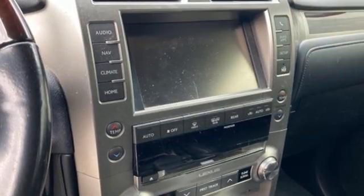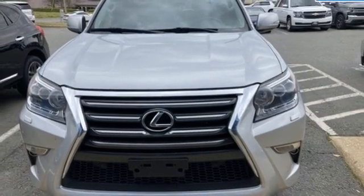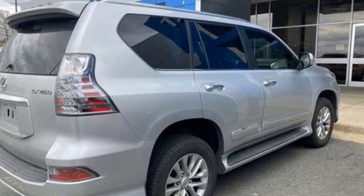Yet it moves quite quickly when you need it to. Luxury awaits in every Lexus. If you've been waiting for the perfect time for a test drive, the time is now. Experience it today.